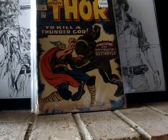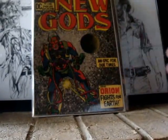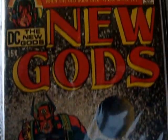Next, we got a popular book. New Gods number 1. Gotta love that, first appearance of Orion. Sweet book man, eBay buy.